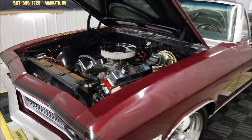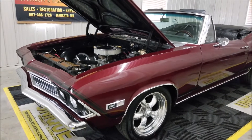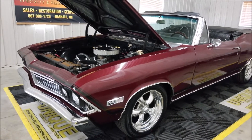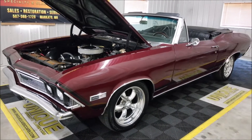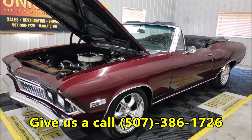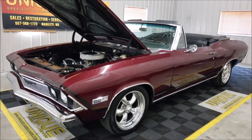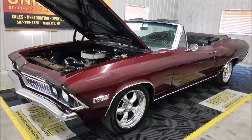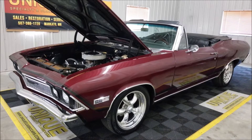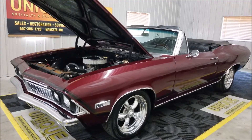There you go — 1968 Chevrolet Chevelle Malibu convertible, ready for the road. Give us a call at 507-386-1726. Uniqueclassiccars.com is where you can check out the pictures. Remember, financing is available, we do consider trades, and we can assist you with transportation.